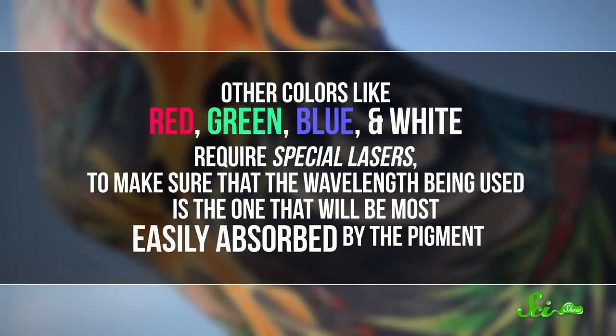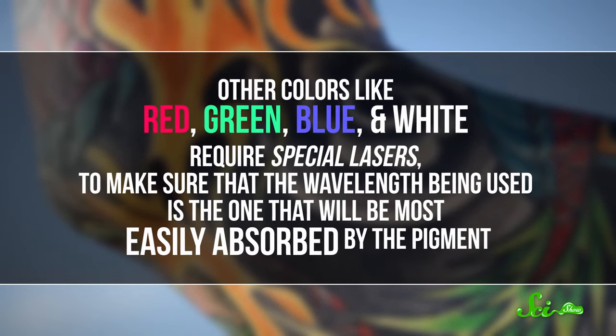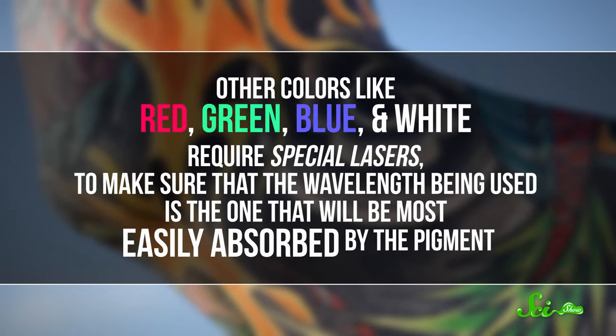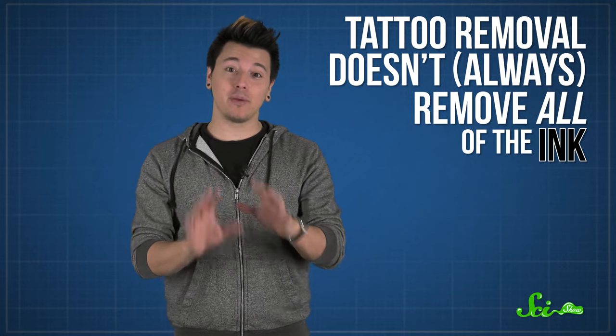Other colors, like red, green, blue, and white, require special lasers to make sure that the wavelength being used is the one that will be most easily absorbed by the pigment. But even with the proper laser, tattoo removal doesn't remove all of the ink. And on top of being extremely painful, it has its own risks, including scarring. So if you're going to get a tattoo, don't bank on being able to get rid of it if you change your mind.